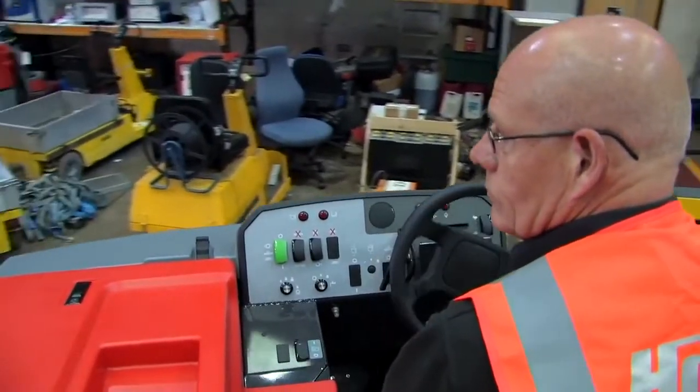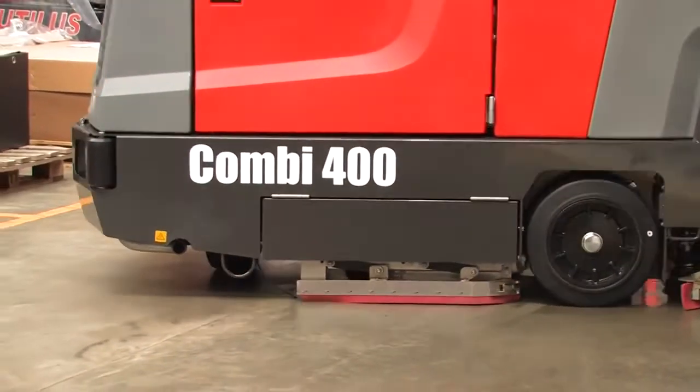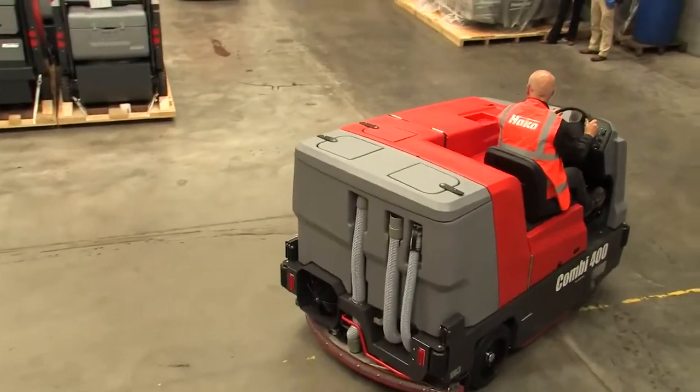The machine is ideal for difficult to access areas and can turn quickly and safely in aisles as narrow as 2.74 metres. An optional 41cm side scrub is also available for edge cleaning.